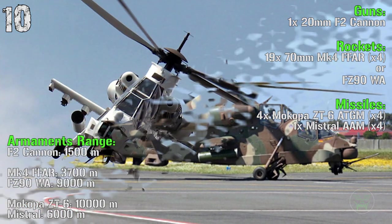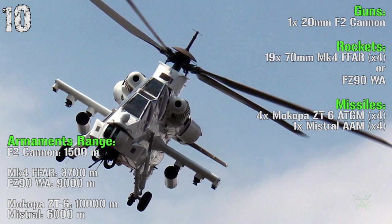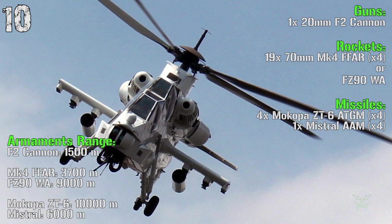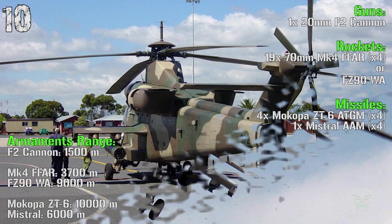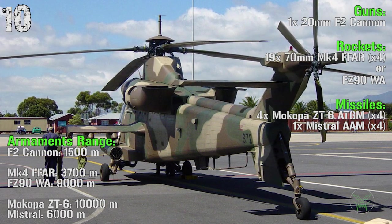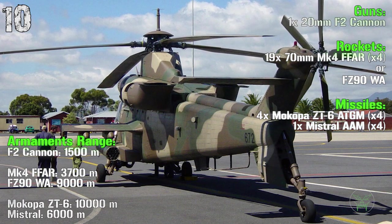For the armaments range we can find 1,500 meters for the main cannon, 3,700 meters for the MK4 rockets and 9,000 meters for the FZ-90 rockets, 10,000 meters for the Mokopa anti-tank guided missiles and 6,000 meters for the Mistral anti-air missile.